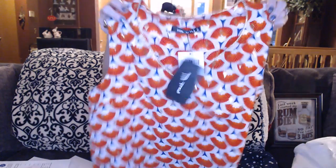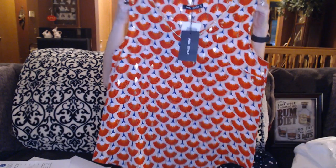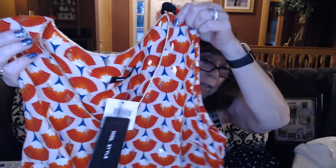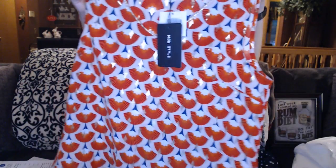We got another top — Mod Style, this is a medium. This was the replacement that they sent for the one that Cranky Grandma got, so not quite as cute. It's got some bright orange and gold sparkly sparkles on it. In front on the neckline there's this gold kind of braid around it. It does look really interesting, so we will try that on.